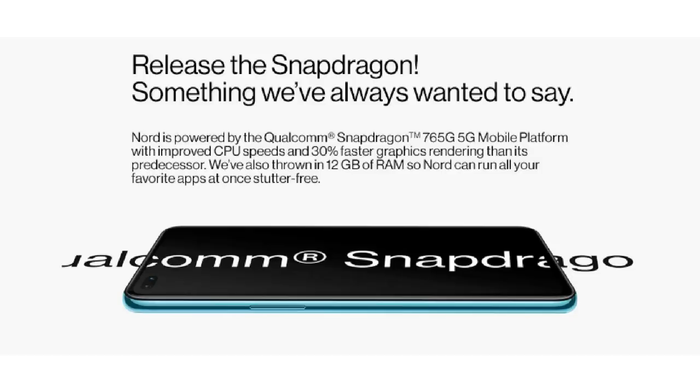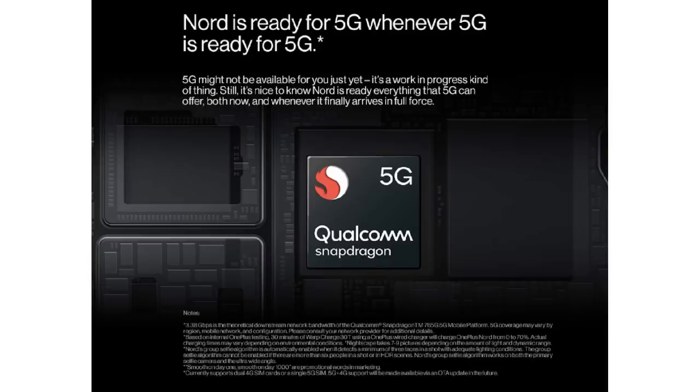Next, we have a Snapdragon 765G processor — one of the powerful mid-range processors. It is a 7nm processor, making it power-efficient with less heat, and it is a 5G processor. In this budget, some phones come with the 730G. With the 765G, OnePlus offers better real-time performance. While heavy gamers may prefer the Snapdragon 855 for gaming, with the 765G you don't need to worry — it still delivers a lot for gaming.